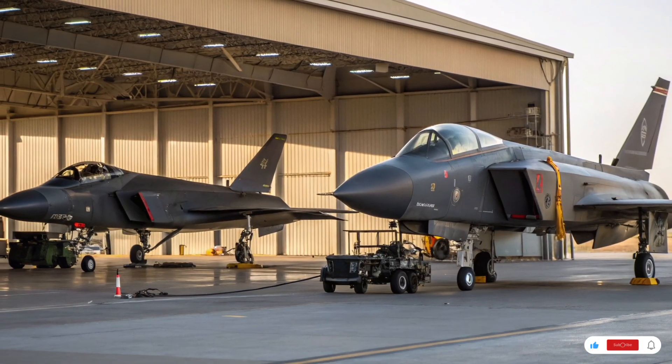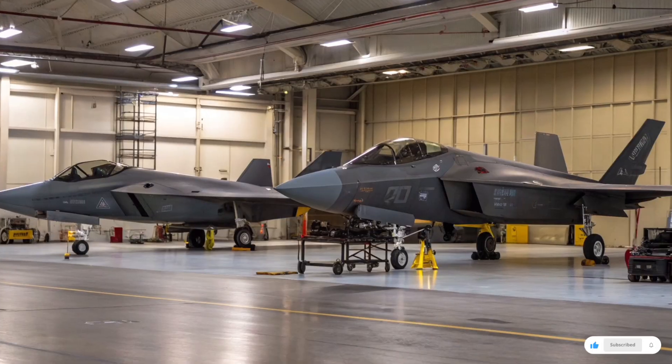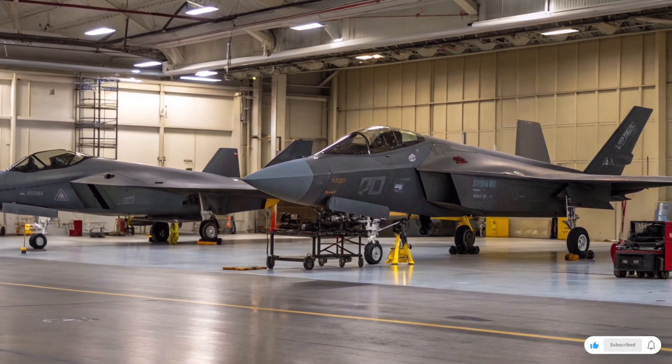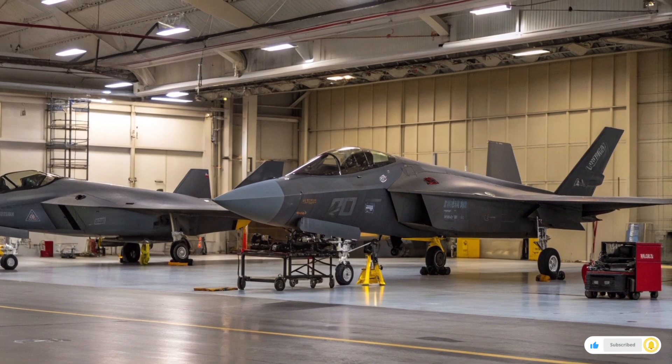Then comes the F-35 Lightning II — the most famous and controversial jet of modern times. Designed to be a multi-role fighter available in three variants: the F-35A for the Air Force, the F-35B for the Marine Corps with vertical takeoff ability, and the F-35C for the Navy's aircraft carriers. This jet was meant to be the backbone of American and allied air power.